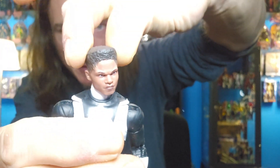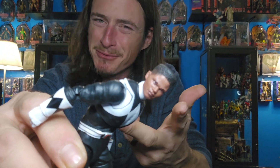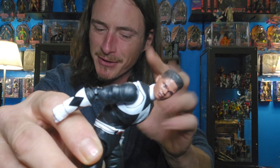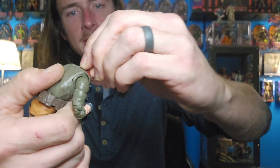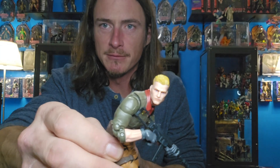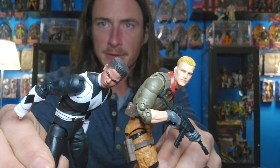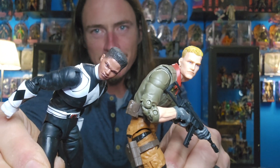One thing I want to say real fast in terms of articulation — the neck. This is supposed to be upgraded. When you go forward all the way, this is all you get. You can't put your head up any farther than that. It doesn't look natural. But this other figure — you can go down the whole way, crunched forward the entire way, and look how much range you get. Let me show you the difference between these two figures.